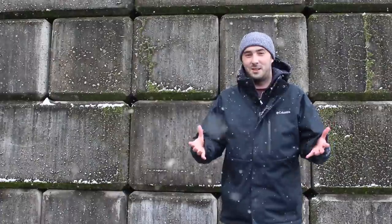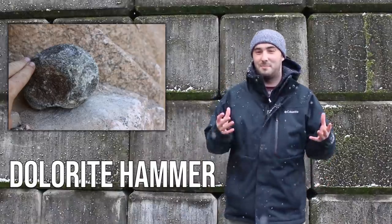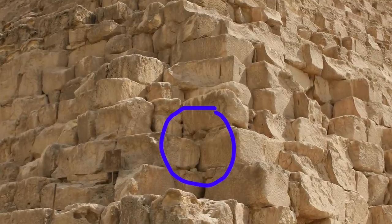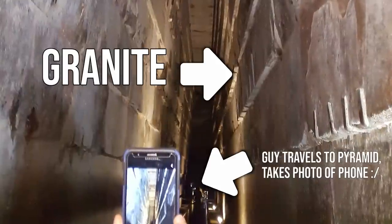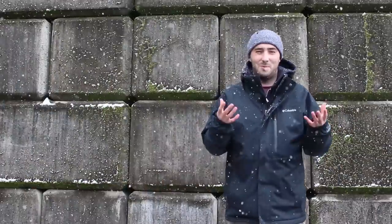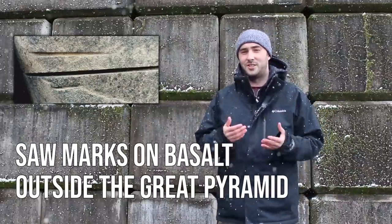The majority of the limestone was excavated using dolerite hammers — a laborious task. Some were hafted, most were not, and they didn't require very precise cuts. If you look at the interior stones, they're very roughly cut — any gaps are filled with mortar and small stones. The real question is how they cut the granite used for the sarcophagus and interior passages. We don't have any Egyptian tools surviving that show how they did that, but we do have tool marks suggesting they used saws and drills.